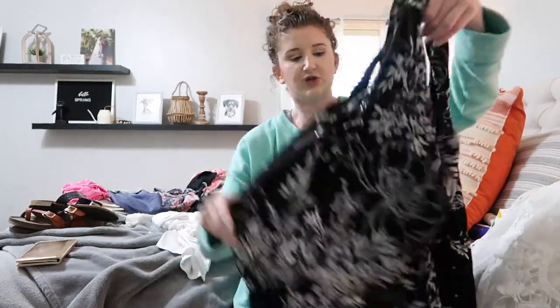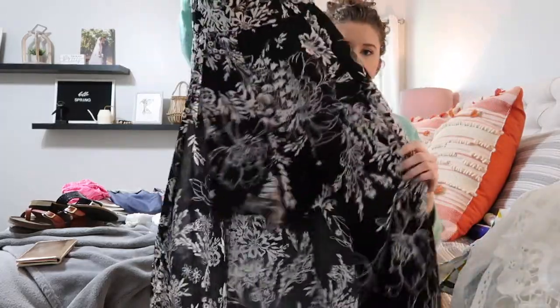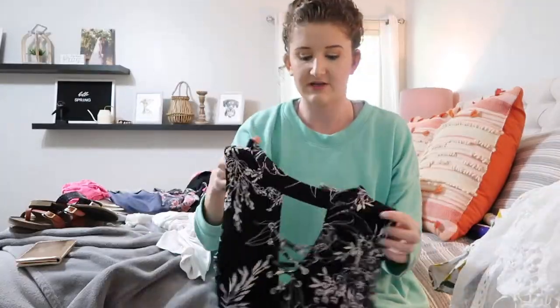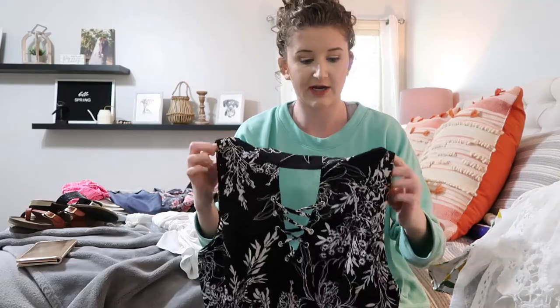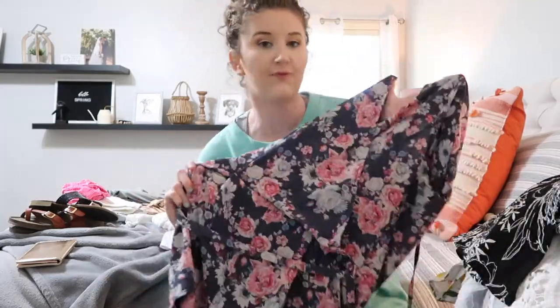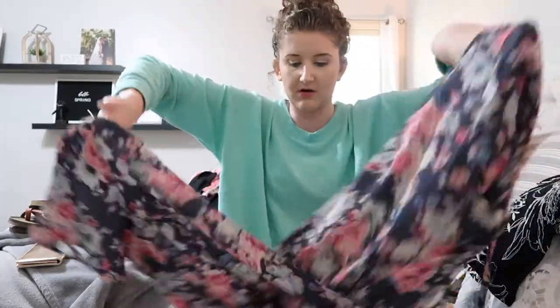Next I'm taking this cute high-low dress that's got shorts in the front and is a regular dress in the back. I've been wanting to wear it — I think it'll be really pretty on the beach at night. I'm also taking this floral printed romper I got at TJ Maxx last year. I love wearing rompers because you don't have to pick out a top and bottom — you just already have an outfit ready to go.